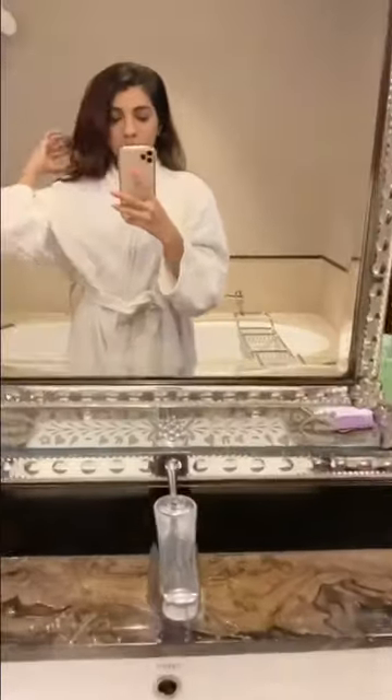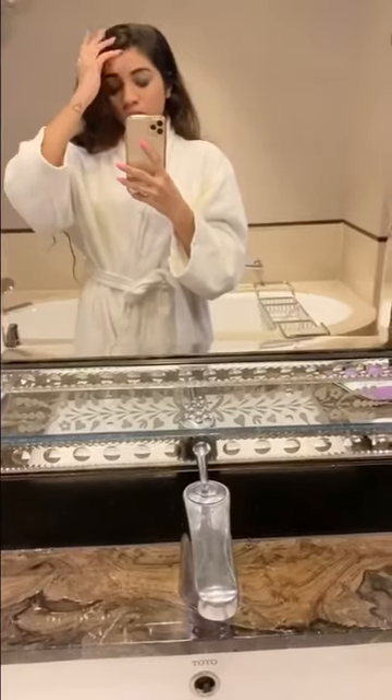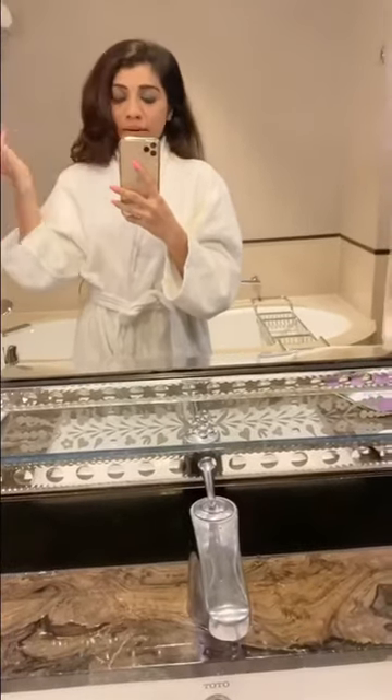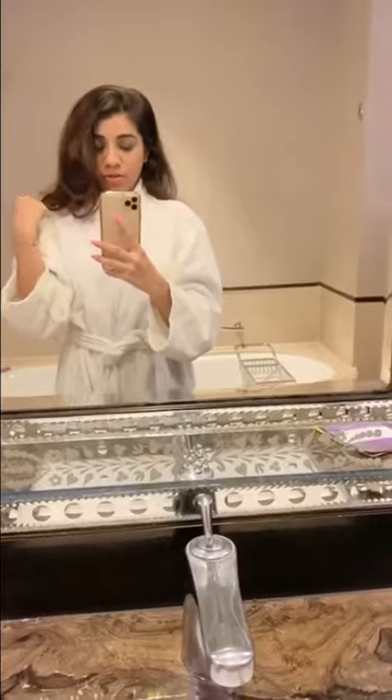Hi guys, I'm here at St. Regis today and I'm just about to go to sleep, so I thought why not show you my nighttime skincare routine. I have some makeup on and I will be removing it, followed by my skincare routine. So let's get started.